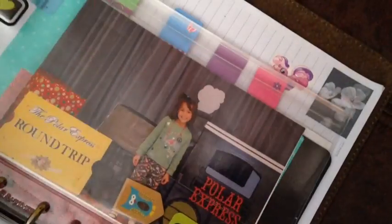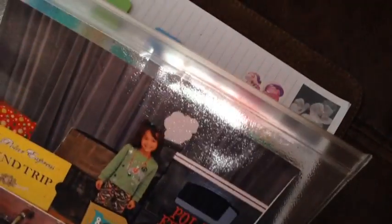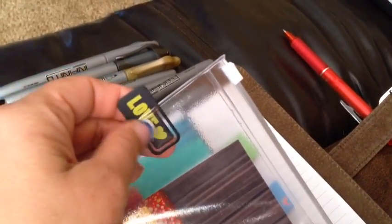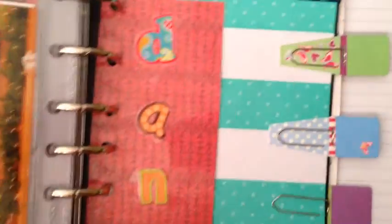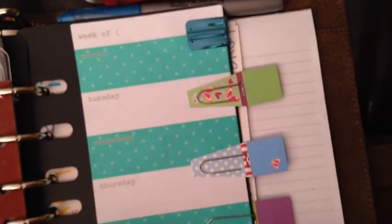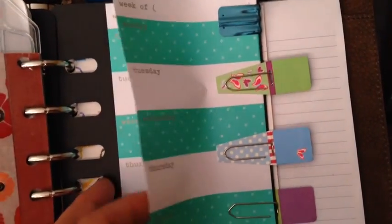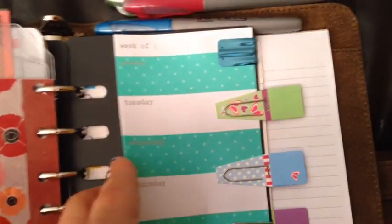I have a picture of Aubrey from her school Polar Express. And then I have some clips, magnet page holders, and Smashbook clips — we'll do Smashbook on another video. I made this bookmark, which I love — decorated it with stickers and then laminated it. I love laminating stuff. I prefer doing it my way, which is heavy-duty tape. It just works so well and actually stays.